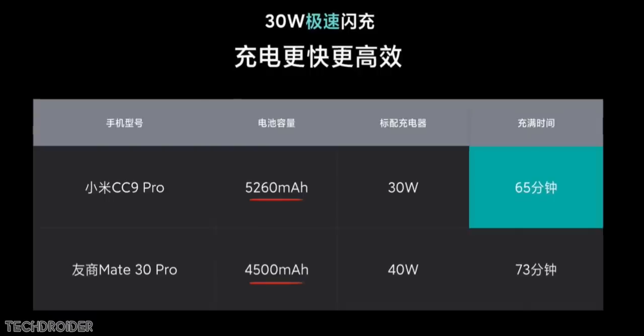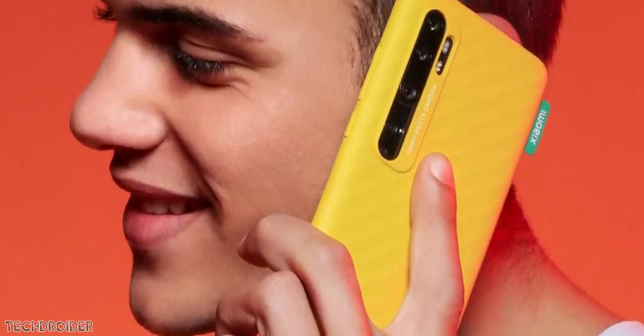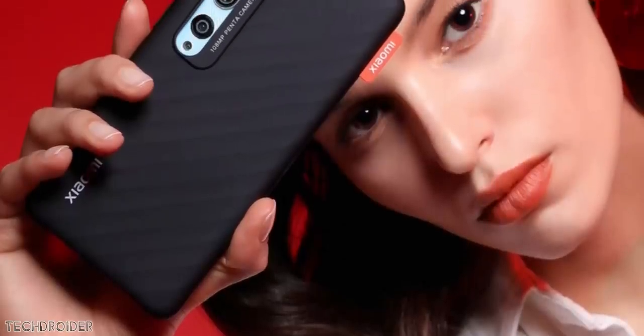These are the official cases in yellow and black color options — they look impressive. The official cases are always impressive, and hopefully Xiaomi also introduces a rubber case.